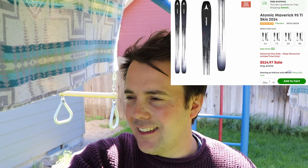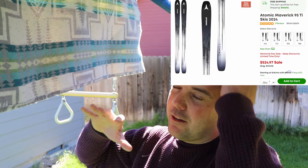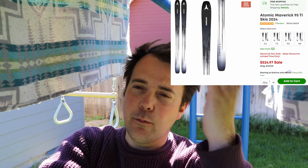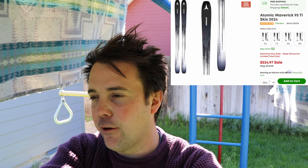Similar to that ski, we have the Atomic Maverick 95 Ti. For 2024, we have 164, 172, 180, and 188. This is the ski Zach daily drives, and a ski I really enjoyed. I think it's a really easy recommendation if you like a really precise ski — it feels pretty light but it's also very stable, accurate, and stiff. If you're somebody who likes carving and really precise turns, this is a ski you should absolutely try, especially out west with this 95 width. You can get it for $524.97. It's got great off-trail performance, and honestly you could be on the 95 and have a lot more access across the mountain.